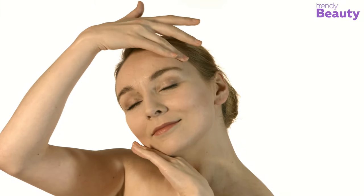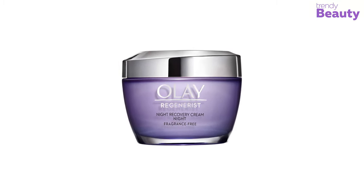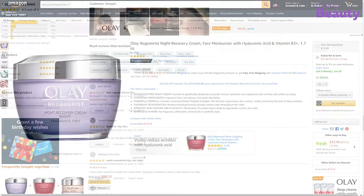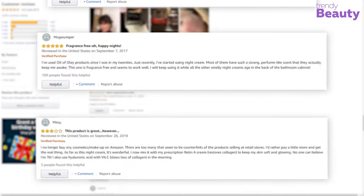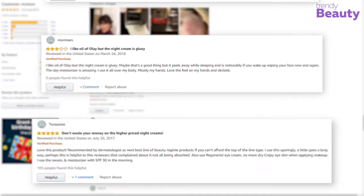Its non-greasy formula absorbs quickly into ten surface layers deep to regenerate surface skin cells, making skin smooth and moisturized within two weeks. The Olay Regenerist Night Recovery Cream is available on Amazon with thousands of positive reviews. After going through the reviews, users found it reliable and refreshing, and appreciate that it is fragrance free.